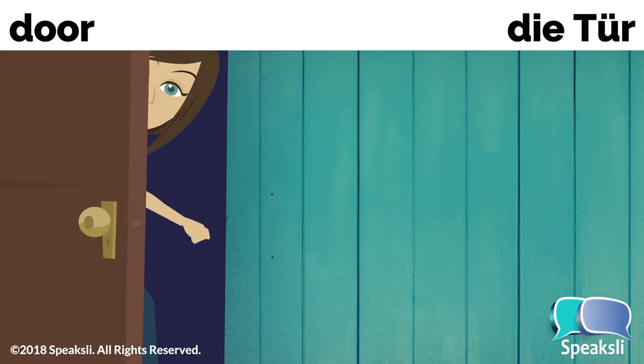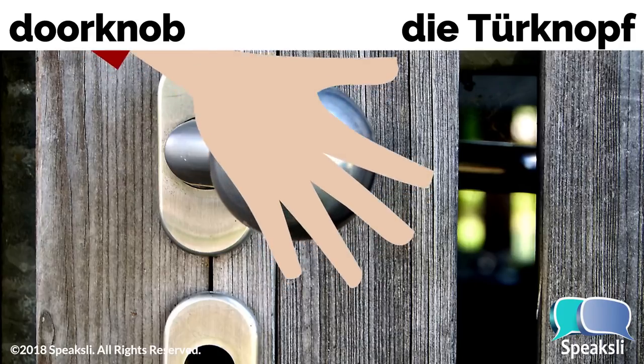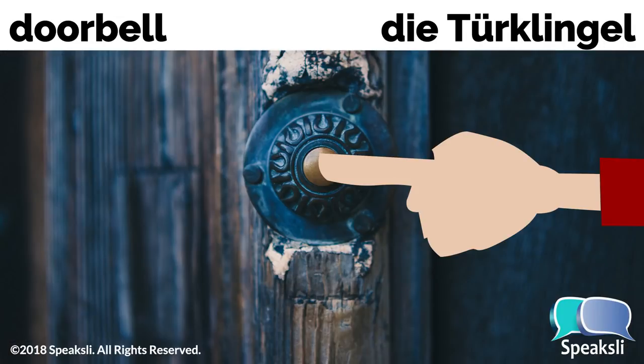Door — the door. Tür, die Tür. Doorknob — the doorknob. Türknopf, die Türknopf. Doorbell — the doorbell. Türknopf, die Türknopf.